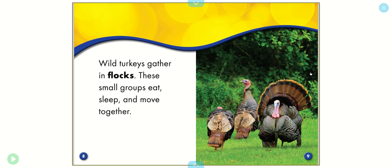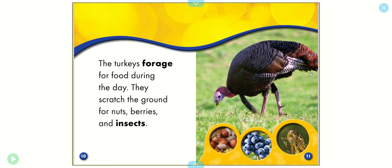Wild turkeys gather in flocks. These small groups eat, sleep, and move together. The turkeys forage for food during the day. They scratch the ground for nuts, berries, and insects.